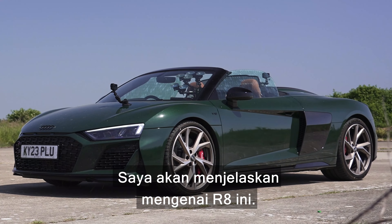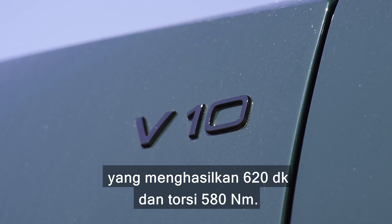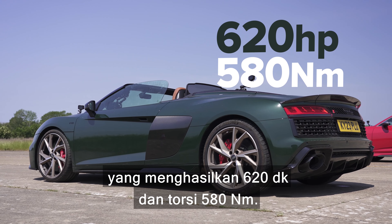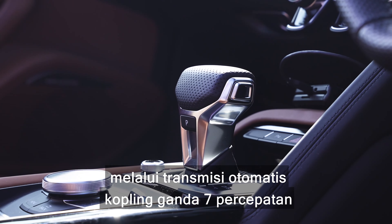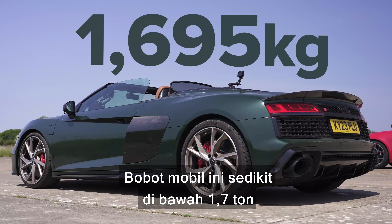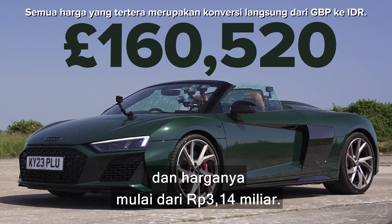Let me tell you about this R8. It has a 5.2-litre naturally aspirated V10 engine that puts out 620 horsepower and 580 newton-metres of torque. It drives all four wheels via a seven-speed dual-clutch automatic gearbox with launch control. This car weighs in at just under 1.7 tonnes and it costs from £160,000.